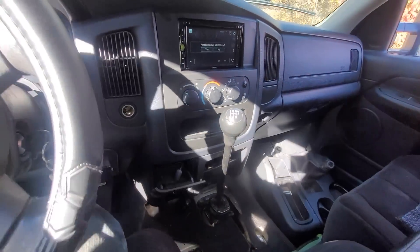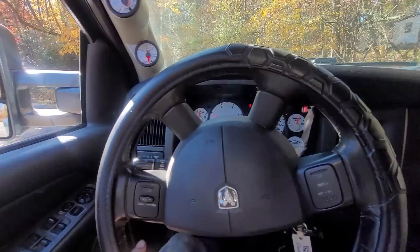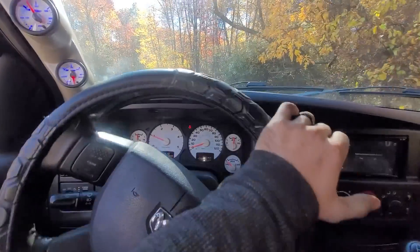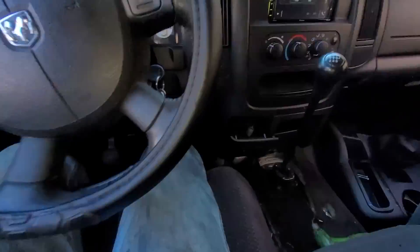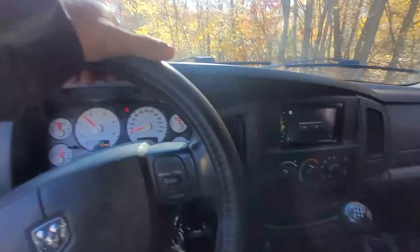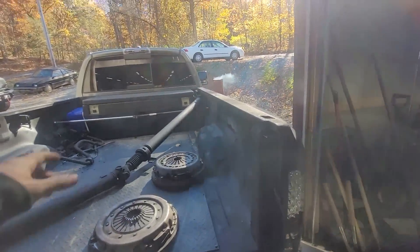I just got to drive it up and park it, and then we're gonna get the floor put back in. This is without a boot — it's pretty quiet. So everything on this thing is done minus still the mirror.